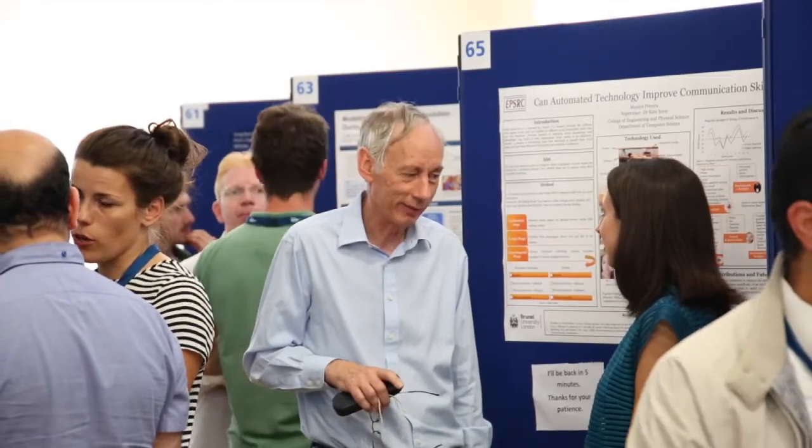Welcome to the Electronic and Computer Engineering Department. Our research community is thriving in terms of our achievements and the impact we deliver through our PhD studies.